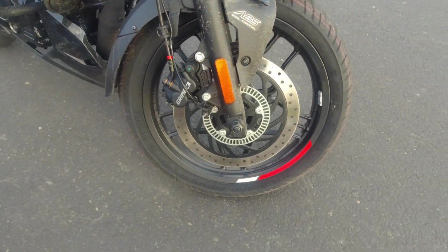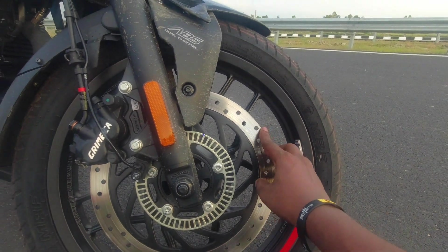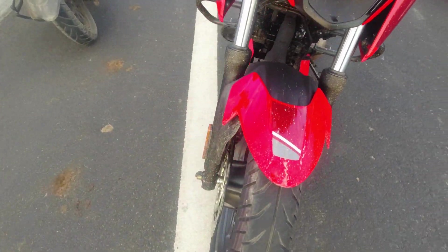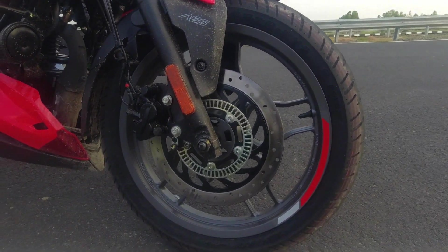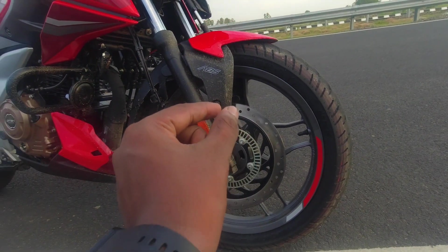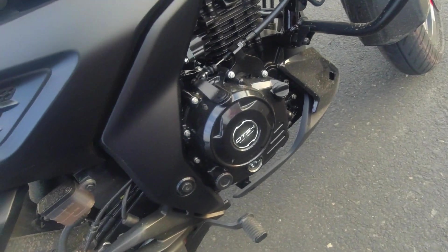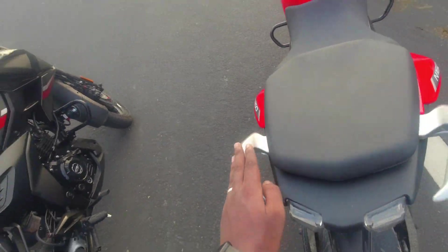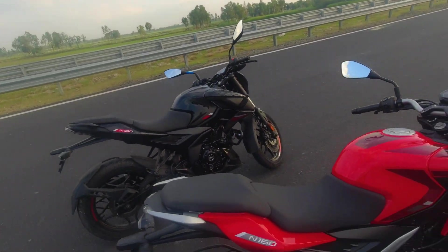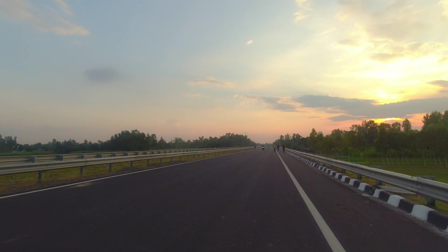This is the first view of the Pulsar N-160. There is a back air color, a silver color, but overall the same. Braking test — brake power. Let's check the top speed.